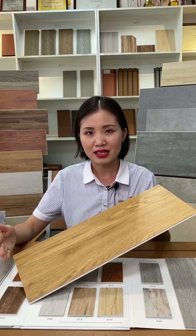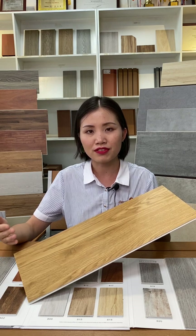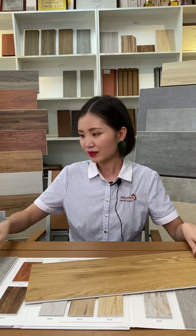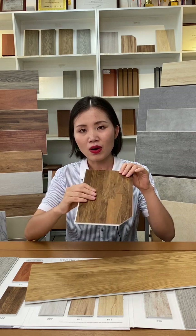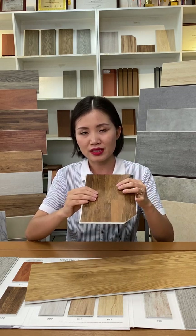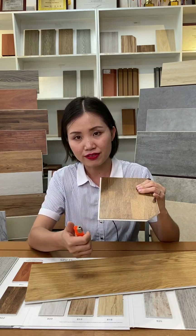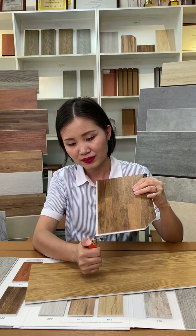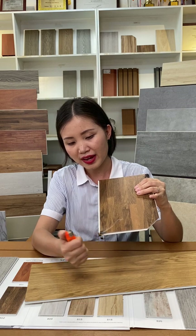So seeing is believing. Now we will do you a test to show you the fire performance of our SPC flooring. This is a sample. We will burn it to show you the fire retardant performance of our product. Let's ignite the fire and let's see when the fire leaves.